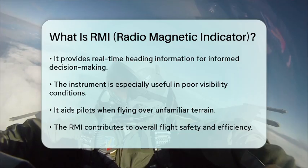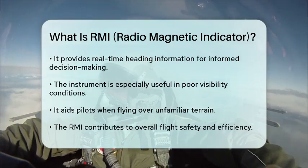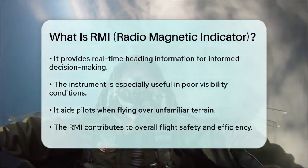Overall, the Radiomagnetic Indicator is an essential tool in aviation, combining radio navigation with magnetic heading information to enhance flight safety and efficiency.